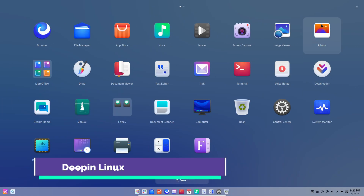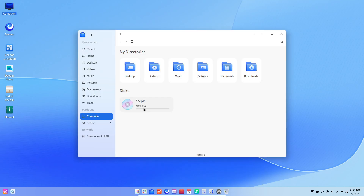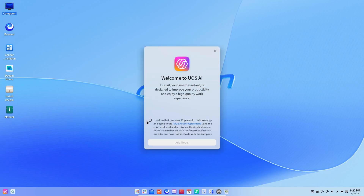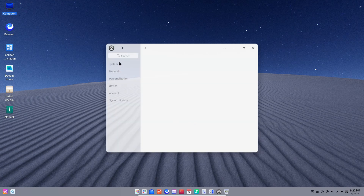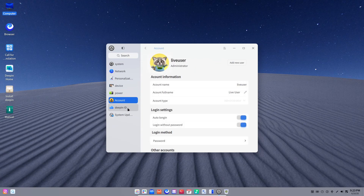Deepin Linux stands out with its custom Deepin Desktop Environment (DDE), designed for both beauty and usability. At first boot, you choose between Efficient Mode, optimized for older hardware, and Fashion Mode, which unlocks advanced animations and widgets. Its native app store categorizes software intuitively, and built-in apps handle everything from media playback to system backups. Though the installer can run slower than some rivals, the resulting desktop closely mirrors Windows 11's aesthetic, offering a smooth transition for users who value style and touchscreen support.